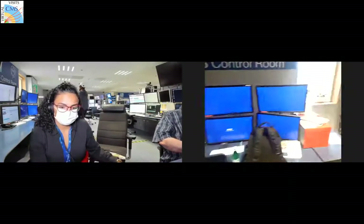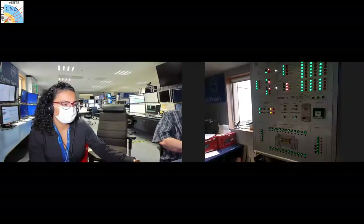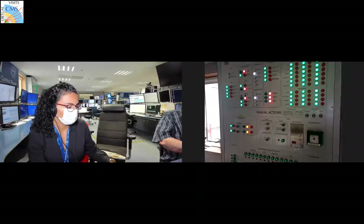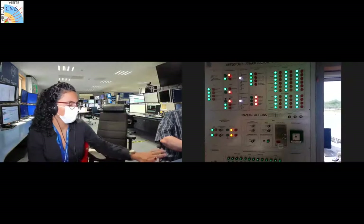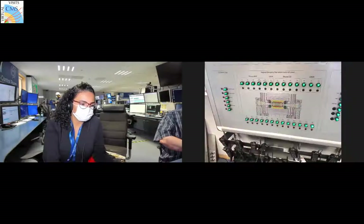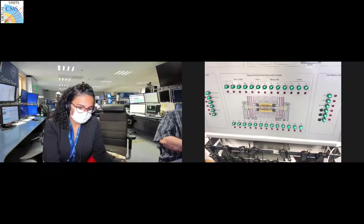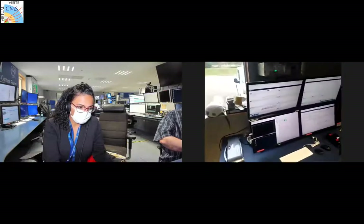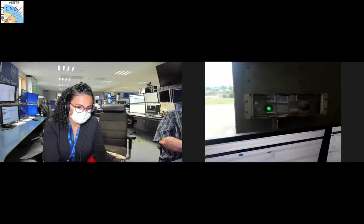This GSS panel is more related to safety. We have indicators about the status of the detector - all green means everything is fine, but when it turns red it's an emergency. We also have hard switches to close or switch off parts of the detector in case of emergency.